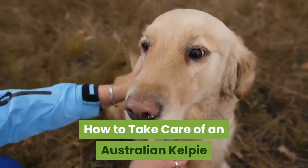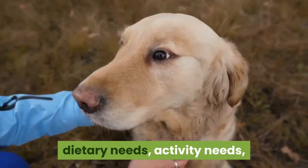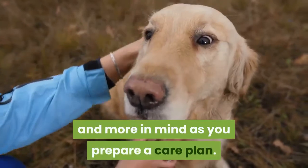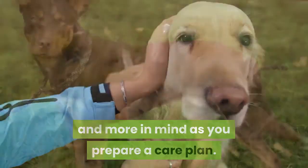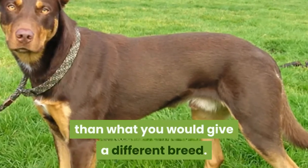How to take care of an Australian Kelpie. Keep a Kelpie's health concerns, temperament, dietary needs, activity needs, and more in mind as you prepare a care plan. This dog breed is unique and will require different care than what you would give a different breed.